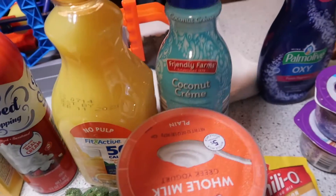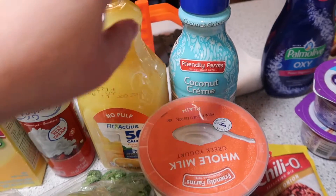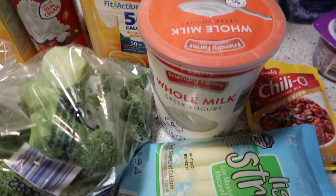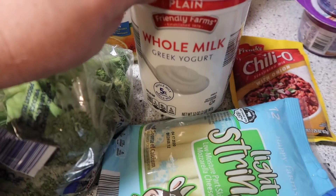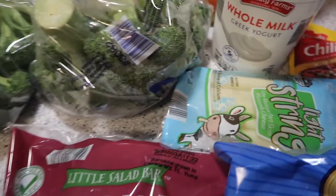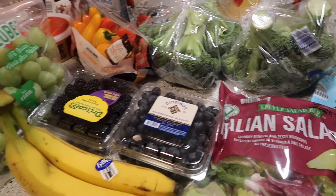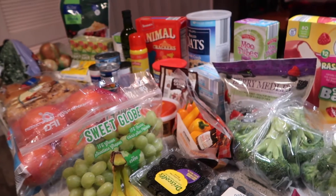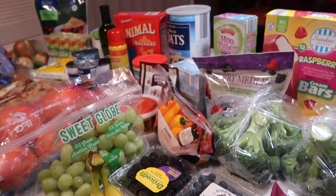We have some coconut cream coffee creamer — this is really good and it's a fraction of the price of the regular brand. Got some whole milk Greek yogurt, some string cheese, and that concludes the portion of the haul that is from Aldi.